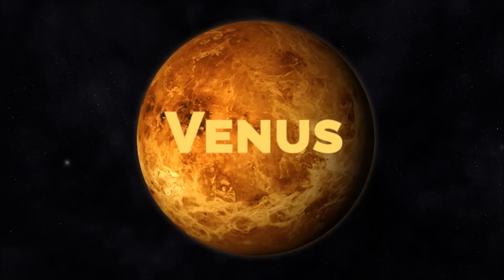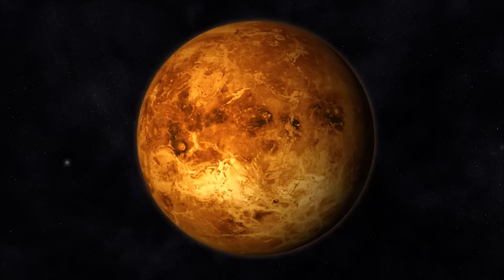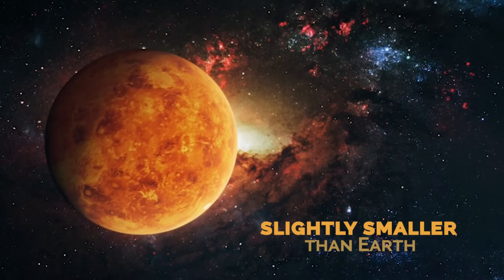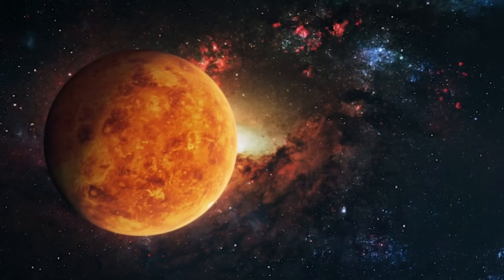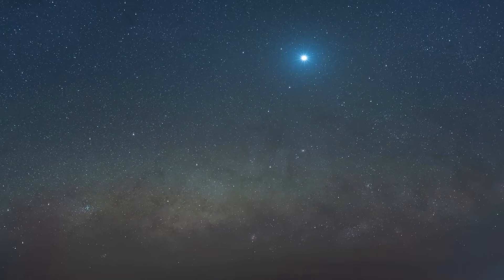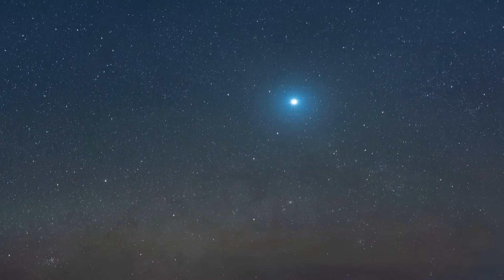Venus. If we were to place Venus in the place of the Moon, we would have an impressive and brilliant sight in our night sky. Although Venus is slightly smaller than Earth, its proximity would make it look significantly more predominant in the sky than the Moon. Venus is known to be one of the brightest objects, meaning its presence in our night sky would be even more impressive.